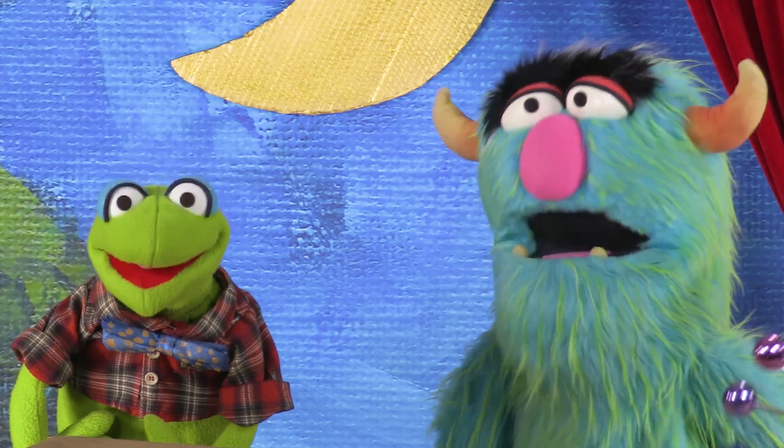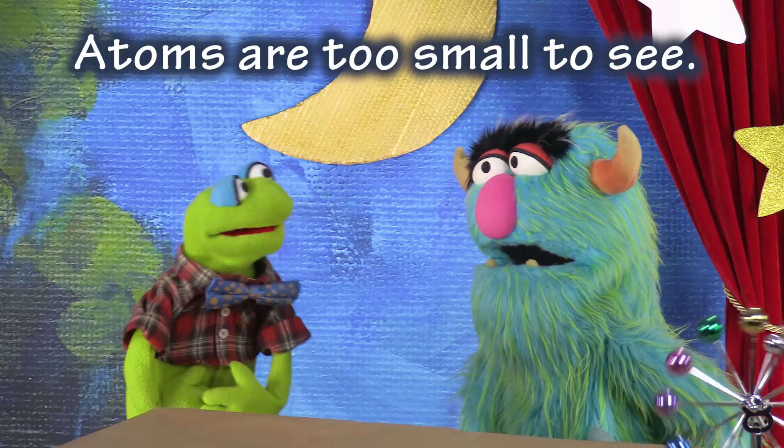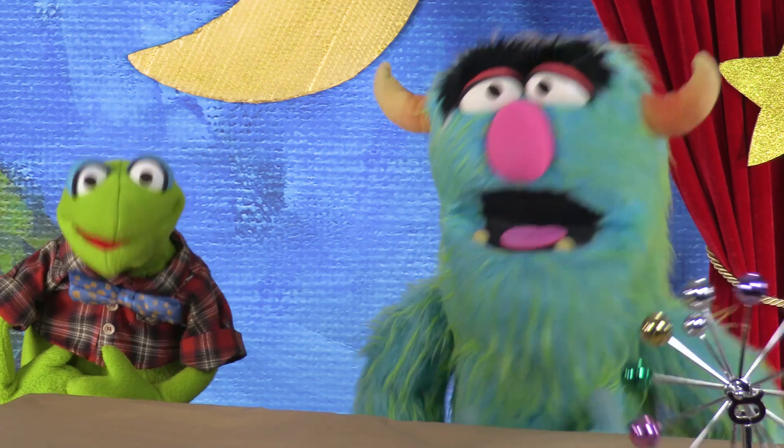Ooh! I want to see an atom! Let's have a show and tell! Atoms are way, way too small to see! In fact, millions of atoms would fit on the head of a pin! That's small!